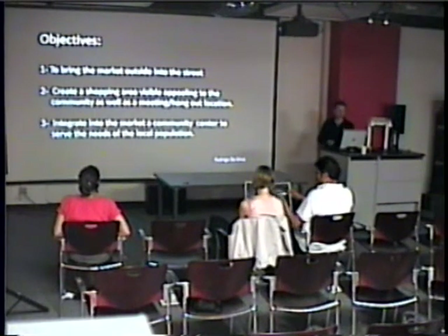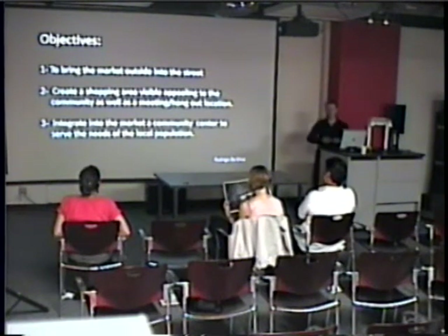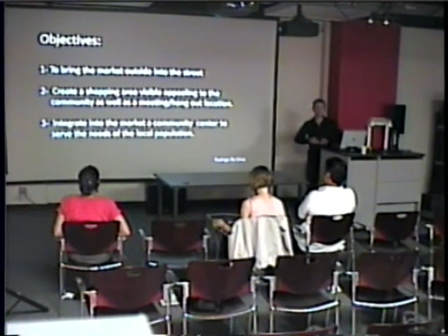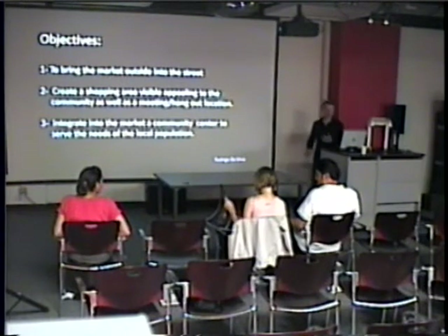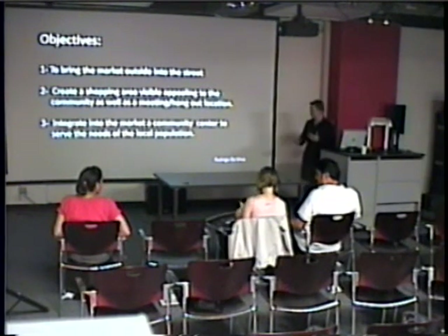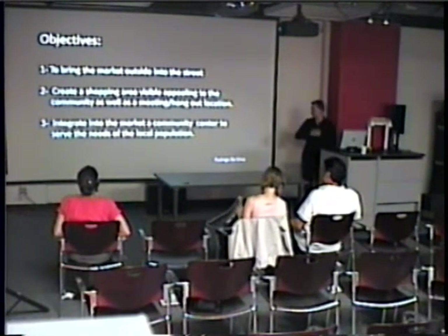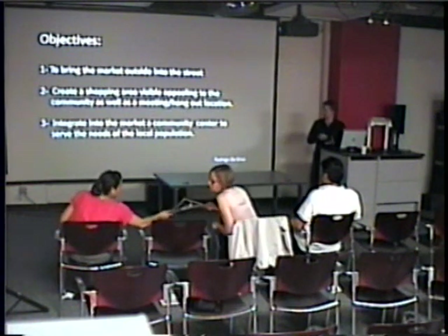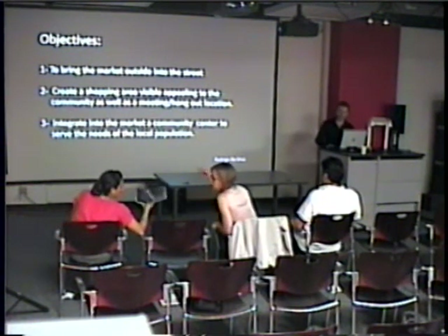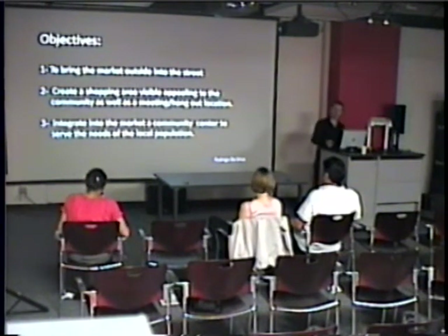With that said, I gave my projectors to the market. First, I need to bring the market outside into the street so people can see it and be attracted to it. Next, I need to create a shopping area visible and appealing to the community, as well as a sort of meeting and hangout location. My third point was to integrate the market into the community by creating a community center to serve the needs of the local population, which will benefit both the market and the neighborhood.